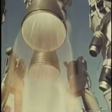Notice that the exhaust from Titan II is transparent. There isn't a lot of thick smoke, like with other missiles.